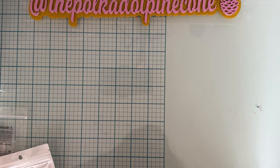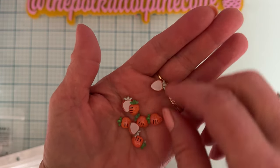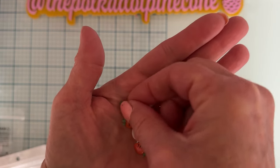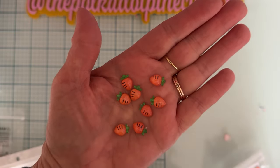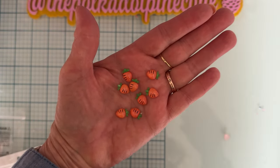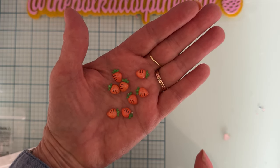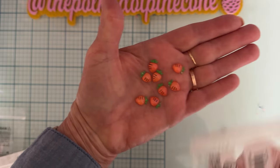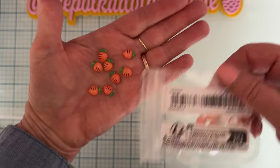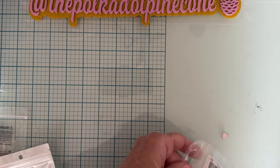I also got these little carrots — these are tiny. I like them; they have more of a clear look to them, so those are really pretty. These were $1.04 and there are 30 pieces. They might have been in the nail art section — I can't remember for sure — but they are small. I got some of those for Easter projects.